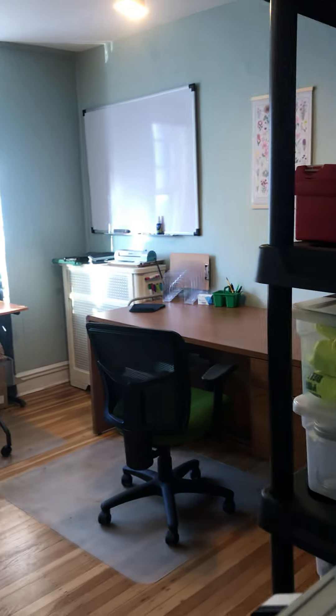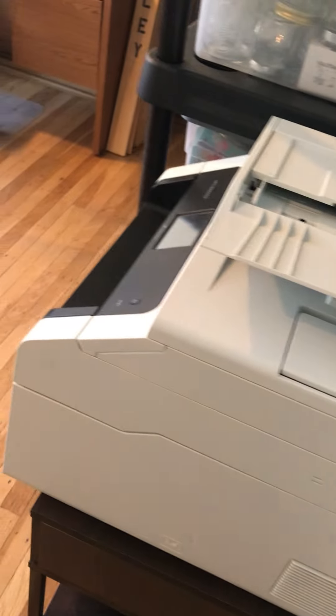Let me take you into the office. It's exciting. Everything is organized.